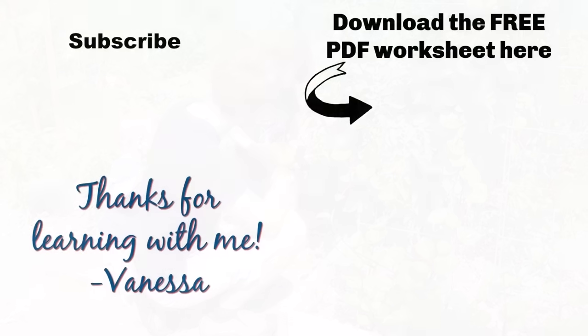The next step is to download the free PDF worksheet for this lesson. With this free PDF, you will master today's lesson and never forget what you have learned. You can be a confident English speaker. Don't forget to subscribe to my YouTube channel for a free English lesson every Friday. Bye!